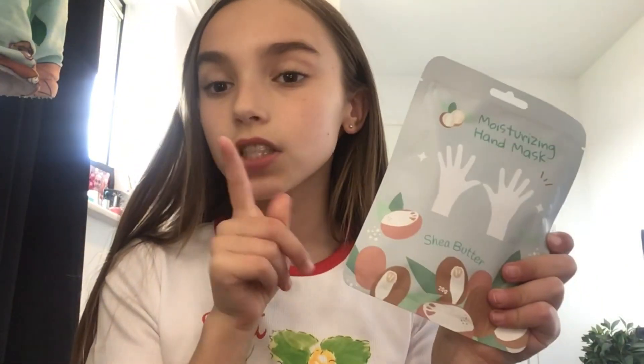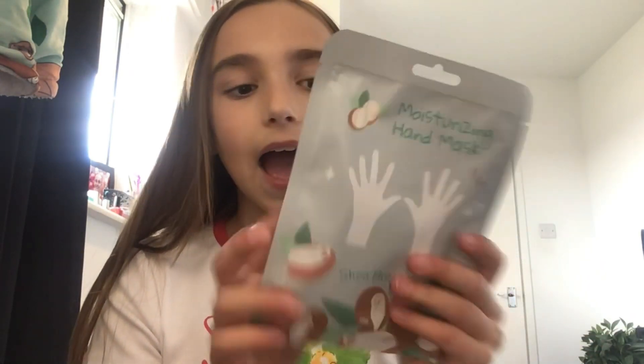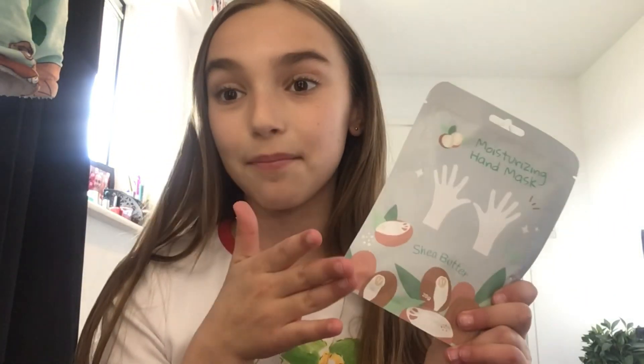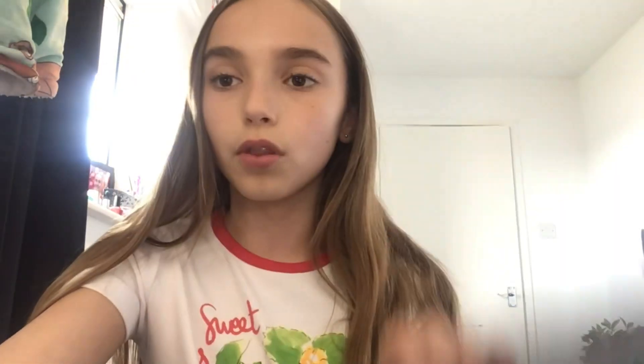We're going to get to the more exciting stuff like skincare, makeup, hair products, body mist — all that kind of jazz. The next thing I'm about to show you has been all over my For You page. I got this from Miniside — it's a moisturizing hand mask, the scent is shea butter, and it's meant to help your hands feel smooth and soft. You're meant to leave it on for 15–20 minutes. I'll update you with a short of me trying it!